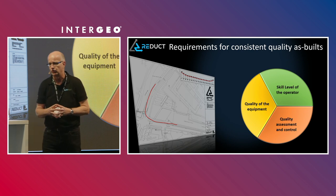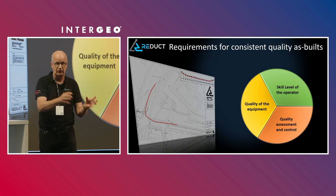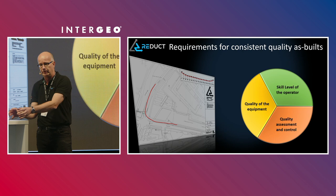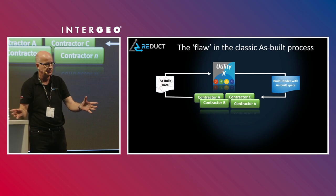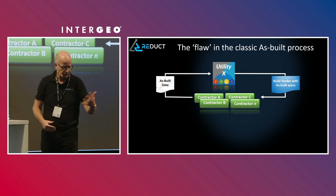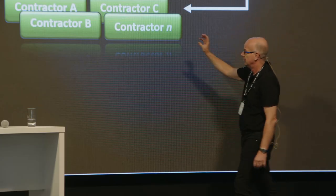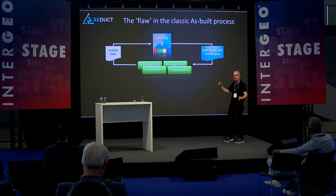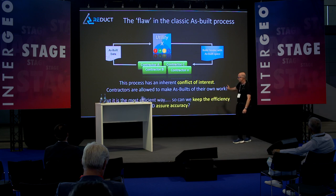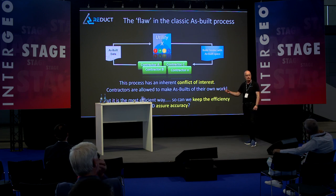What I'm going to show you is that we, as the manufacturer of the technology, have taken quality assessment upon ourselves on behalf of the utility and the contractors using our equipment — because we are the experts of our technology, not some individual who works for the utility. Let us help you create a good as-built. Traditionally, the circle is: utility sends out a tender, it's awarded to contractors, and the contractors deliver the as-built to the utility. But there's an inherent conflict of interest — what's the contractor going to give you? What you want to hear, or what he really did? You never know.